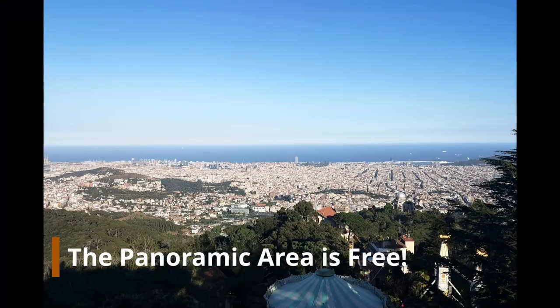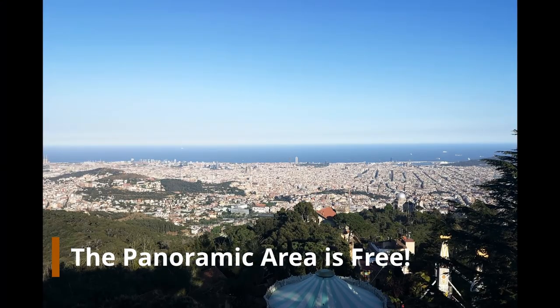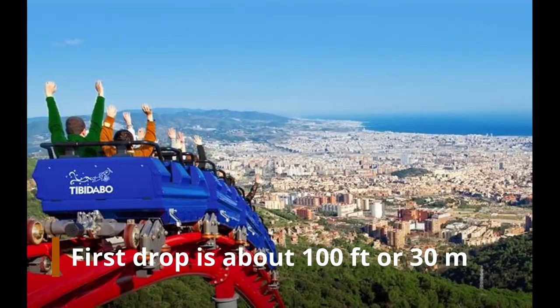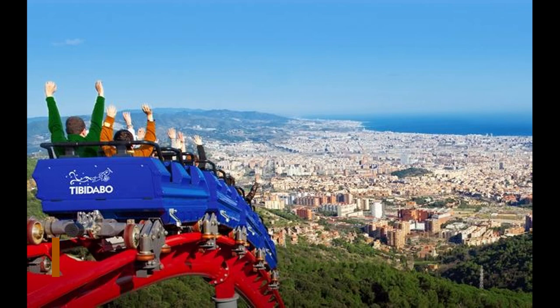I definitely recommend Tibidabo if this is your first time in the city. You have fantastic views of the entire area — not just Barcelona. And if you're into rides, there is one roller coaster I would recommend, because the very first drop gives you a picturesque view of Barcelona. It's definitely something interesting to see and something I would recommend doing.